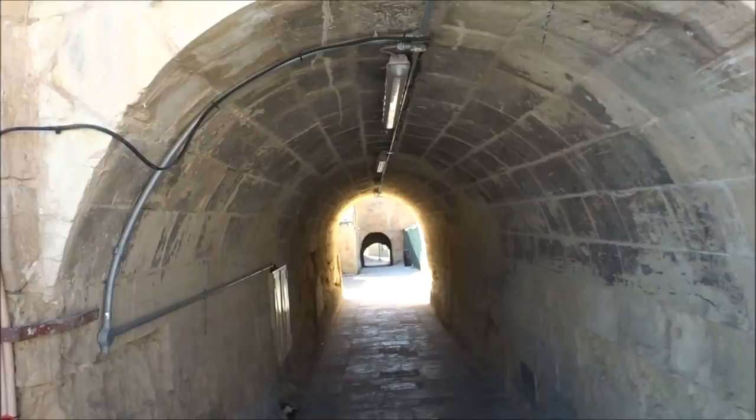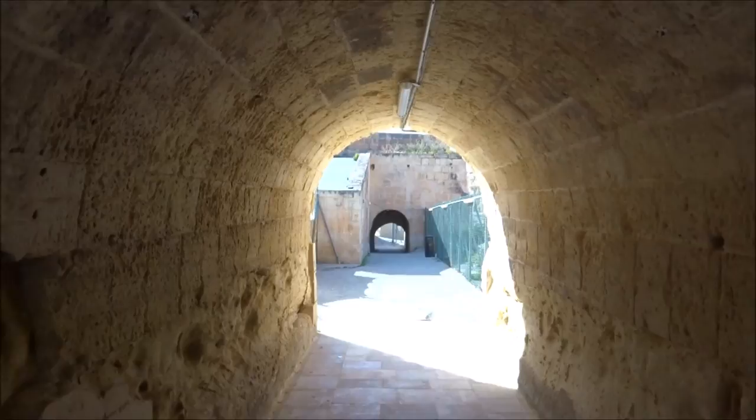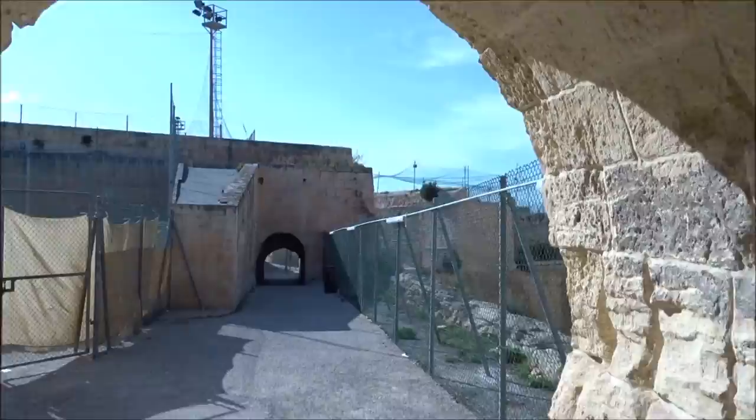A bit of an eerie walk. We're going down here and going to follow the walls all the way down. This is built by the Knights of St John, of course. It goes down quite deep into the ditch, as it's called — where the moat, where the water was. You can see it from here. They've got it all fenced off because it's a bit dangerous, I think.